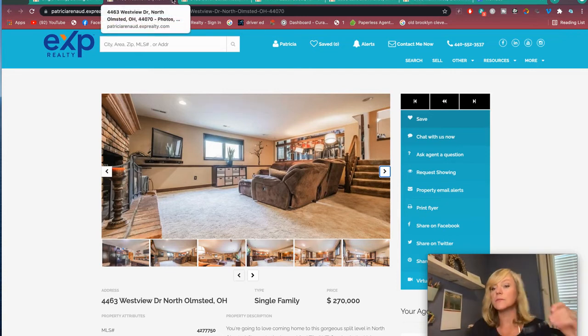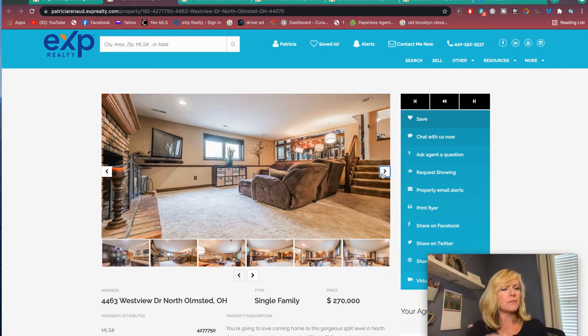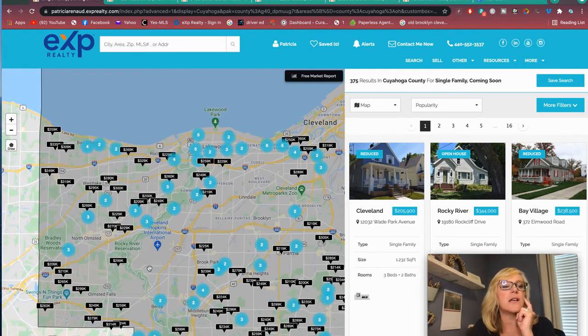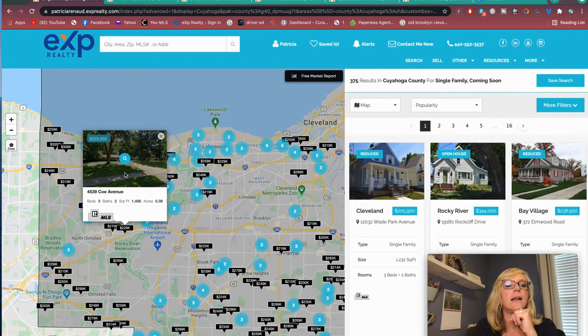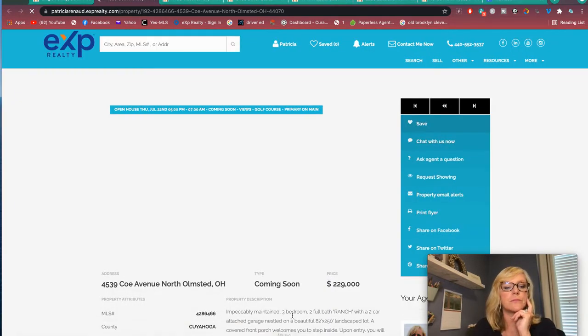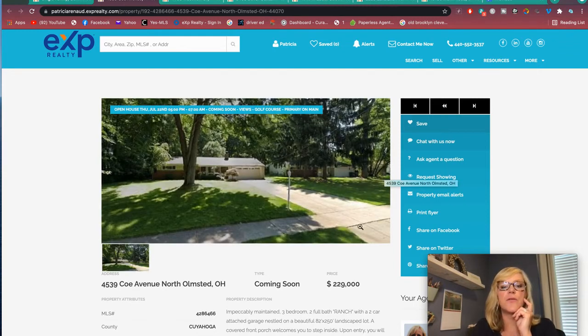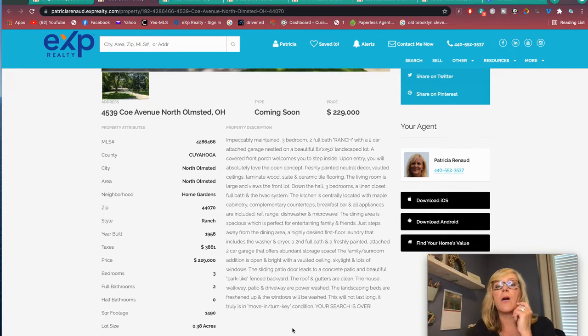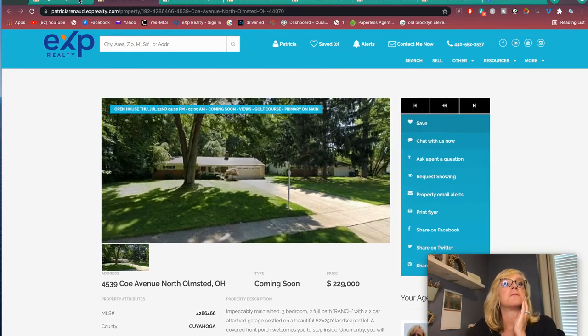You're real close to the Metro Parks in North Olmstead. If you're near Columbia, it's a bit of a ways to get to I-90 since it's more of a southern suburb, but you're right by 480. It's also really easy to get to the turnpike. There's a coming-soon ranch for $229,000 — 1956 built, three bedrooms, two full baths, on almost a half an acre. Looking good.